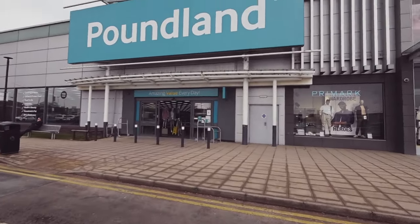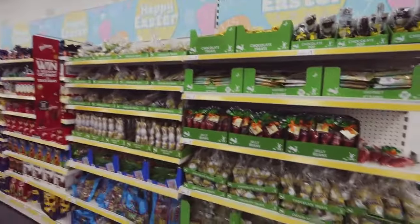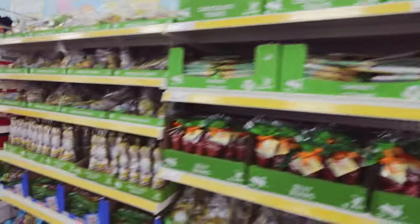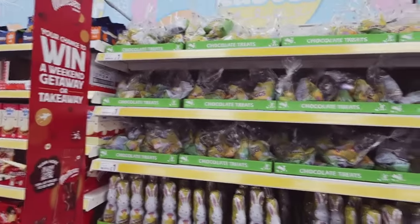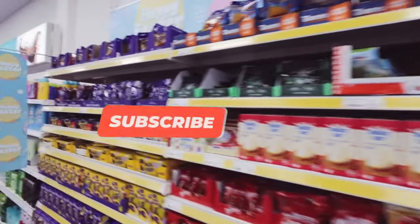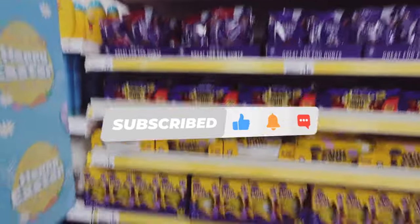Let's go in and see what bargains we can find - straight to all the Easter goodies. Let's have a look at what we can see. I need to stock up on Easter stuff. I've got four kids - a nine-year-old, a seven-year-old, and twin one-year-olds, so my life is chaotic. If you want to follow along, I'd love to have you. Subscribe - I do vlogs, come shop with me, hauls.